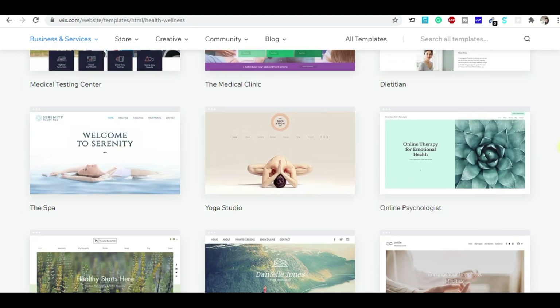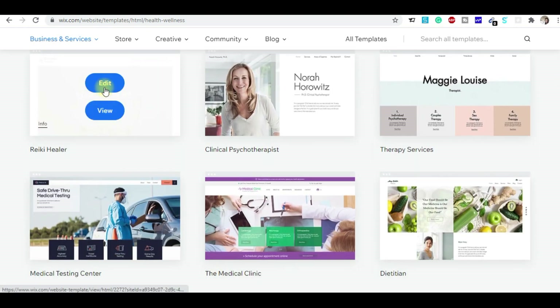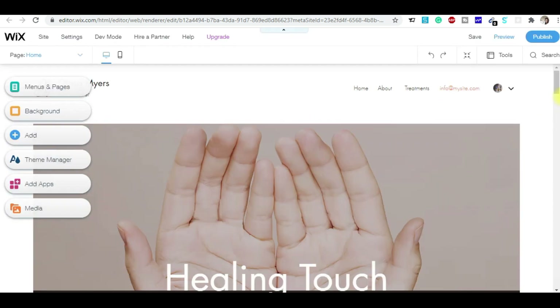I'll take this first template. When you click on a template, it will load. I always prefer you prepare your content beforehand — if your content is ready, it will be easy for you to add it into the template. It takes a little bit of time to load the template.